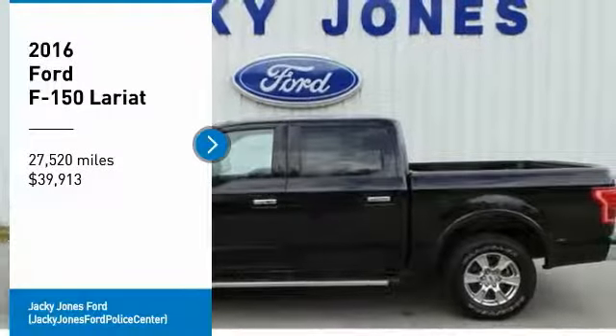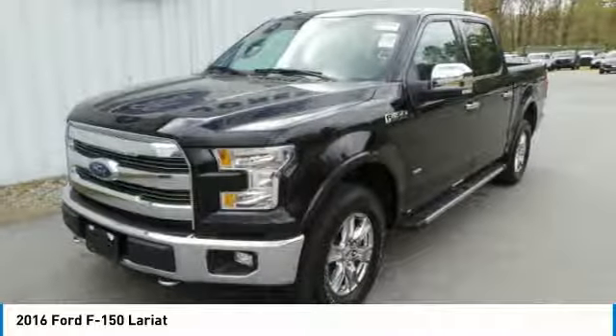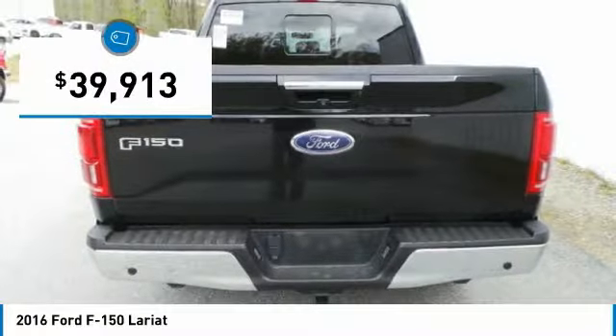Looking for the right vehicle? Check out the 2016 F-150. A Ford F-150 knows how to handle any situation. It's built to follow orders, no whining, and is priced below $40,000.